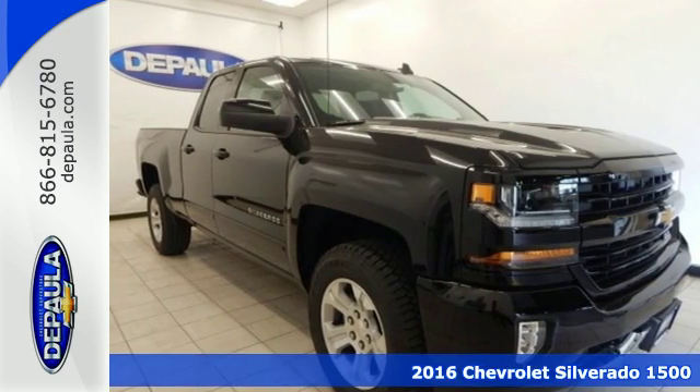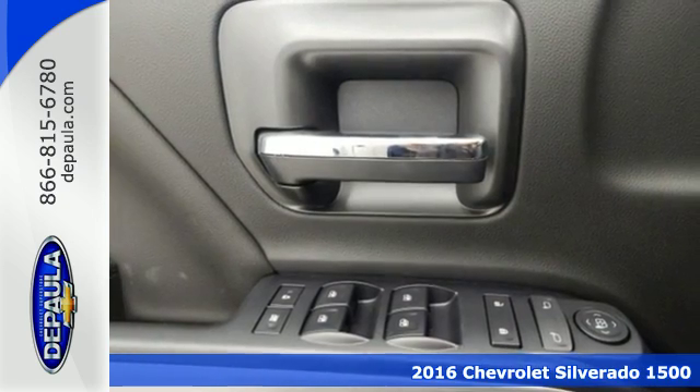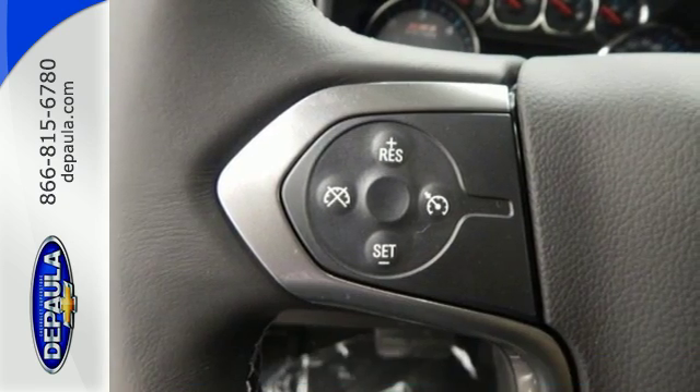It's a 2016 Chevrolet Silverado 1500. Built to keep up with the rugged demands of your day to day, this Silverado 1500 is strong, safe and comfortable.